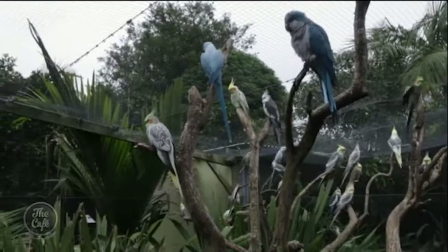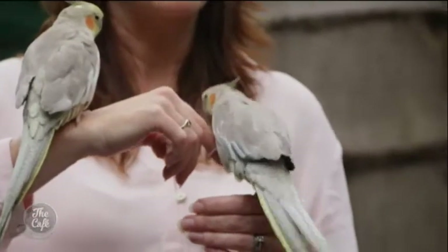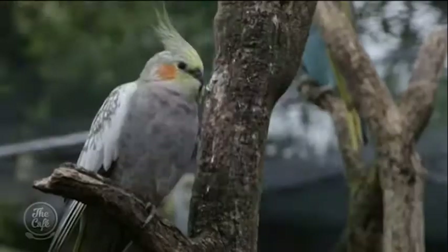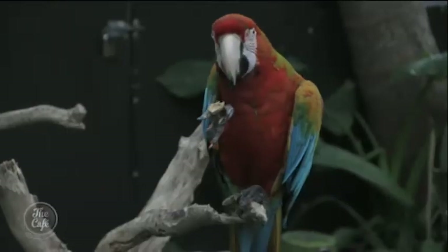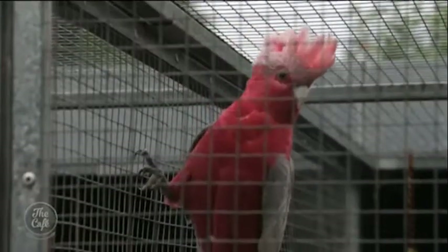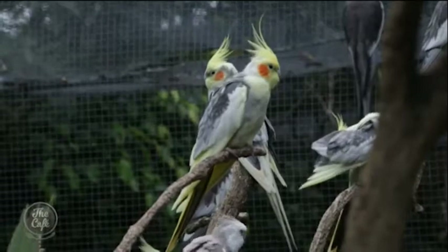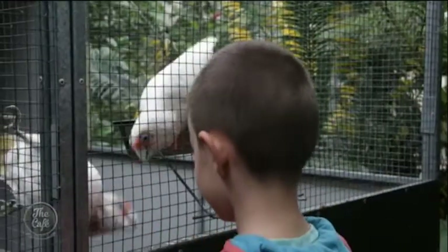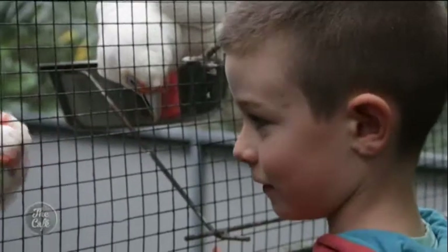Within minutes of walking through the entrance we are covered with our new feathered friends, holding conversations with them and dancing with Elmo, the red macaw. There are 300 birds from around the world. You can feed them nuts and seeds and walk through the aviary. Kids just love getting up close and personal — as do the adults.